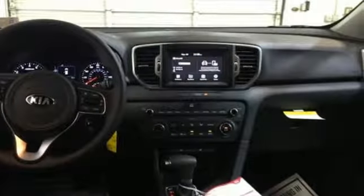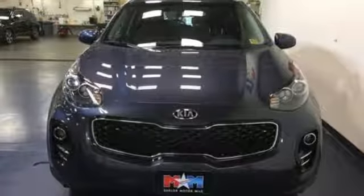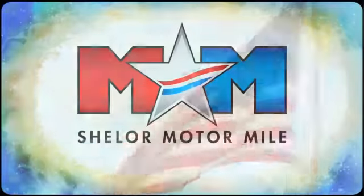Step into a Kia and be surprised. You need to drive it to believe it. See it for yourself today. So come visit us on the Motor Mile, where you're always a name and never a number.